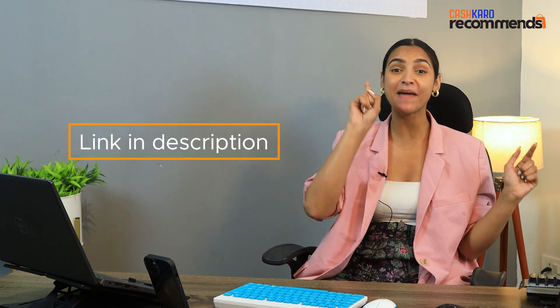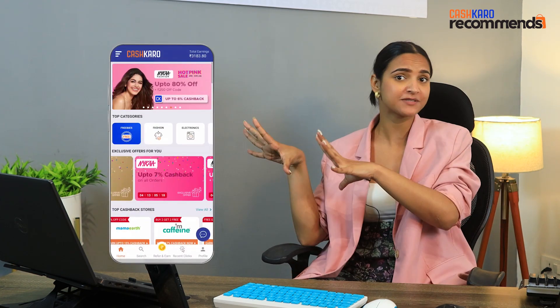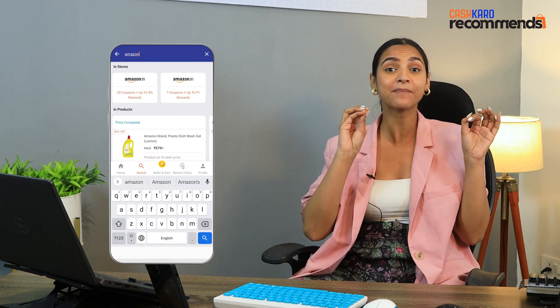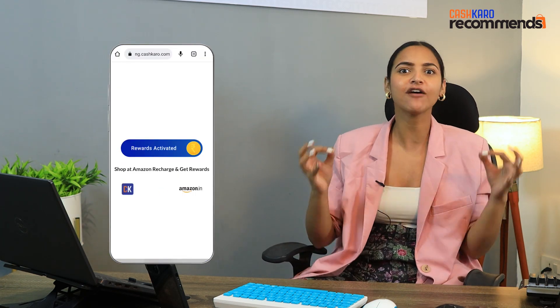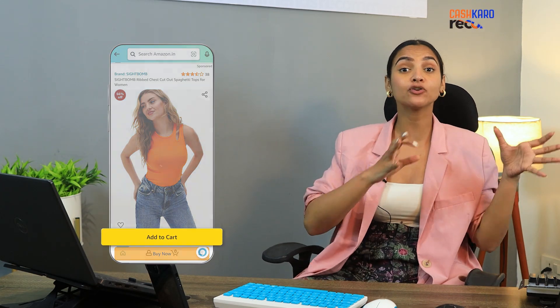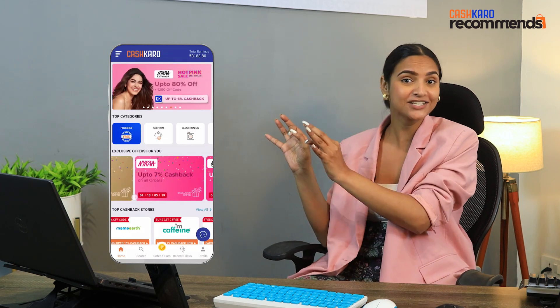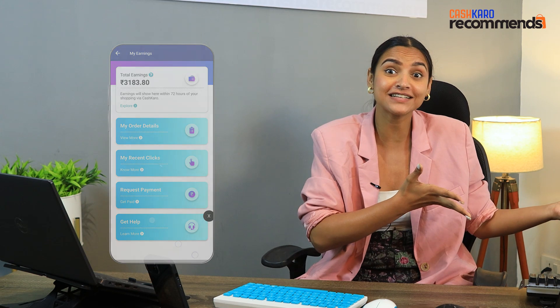Tap the link in the description box and after that sign up on Cash Care. When you sign up, you will get access to over 1500 websites. Search your favorite website, tap the orange button, and then shop just as you normally would. You will earn cashback and rewards, which you will see in your account, and after that you can transfer it to your bank account or use it for extra shopping.